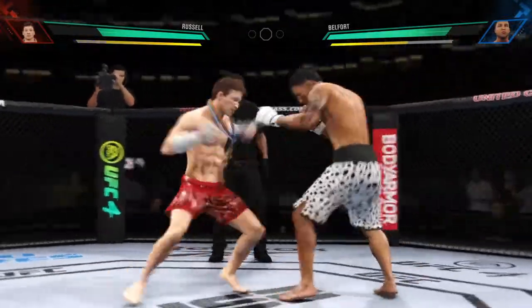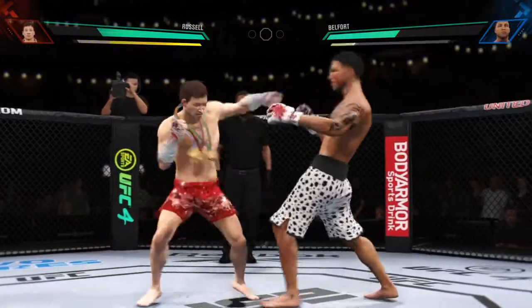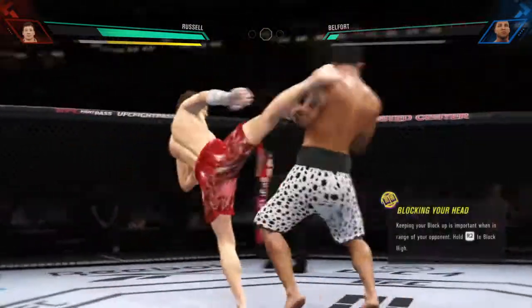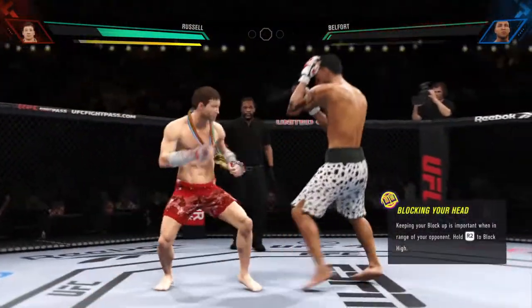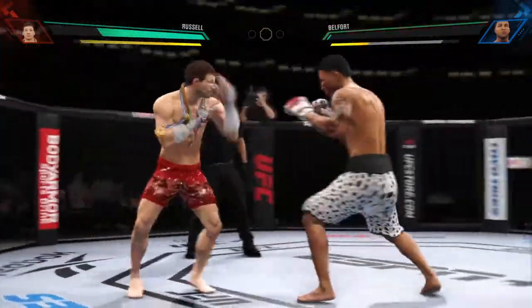Well, you saw the tale of the tape — he has a reach advantage and made good use of it there with that punch. Beautiful punch. Perhaps a sign of things to come as he lands a kick there. Nice kick landed by this gentleman, trying to establish that jab once again.